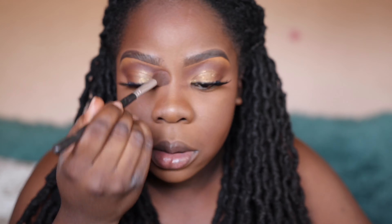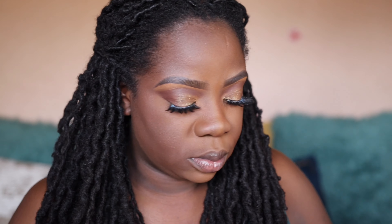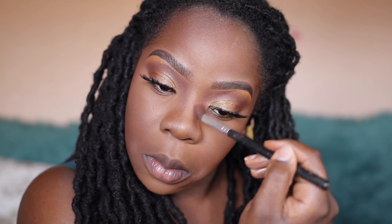Now I'm using the same bronzer to contour my nose, and once I'm done with that I'm going to use the darkest shade in the Douce palette — and that's what's going to help the illusion of a smaller nose pop even more.